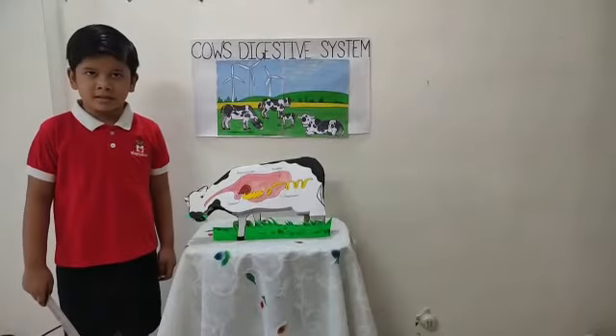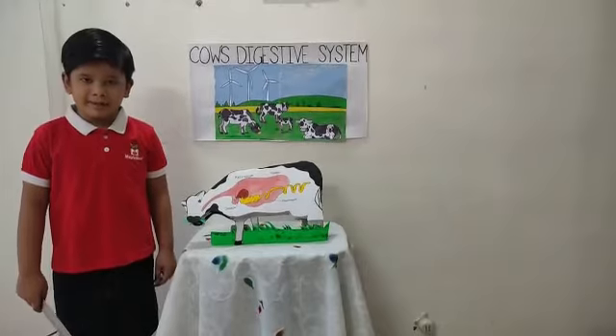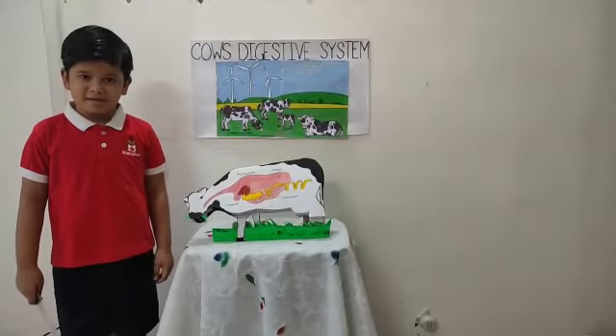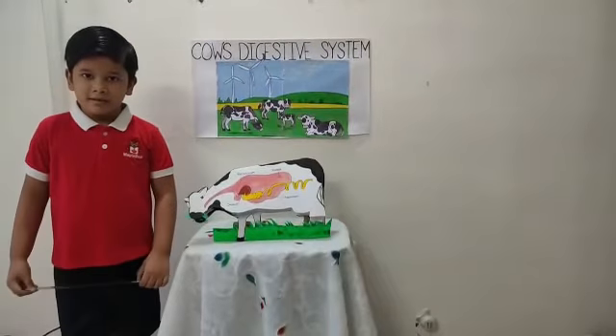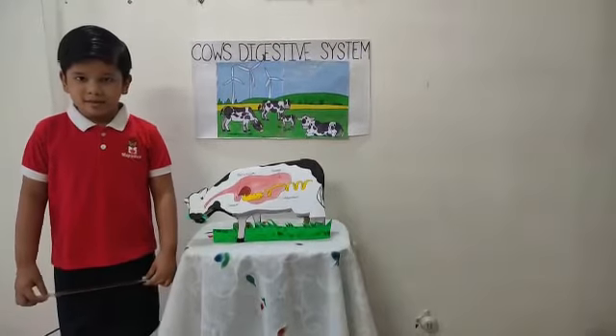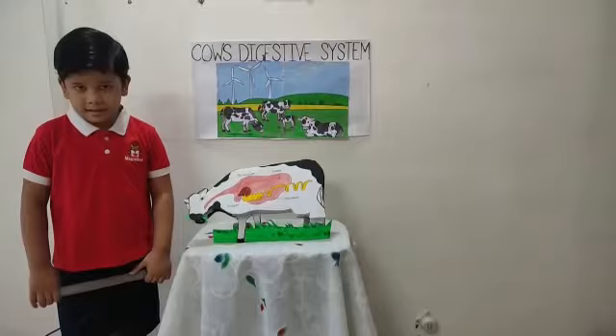Good morning teachers, good morning friends and good morning parents. I am Satyaki. I am a senior KG student. Today we are going to discuss about the cow's digestive system.